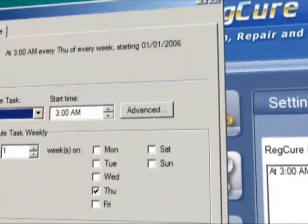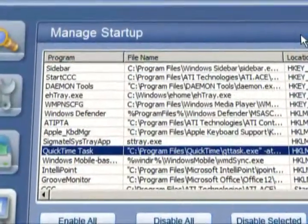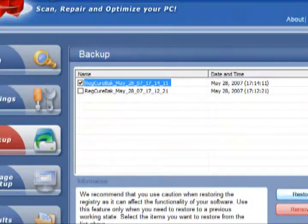RegCure's comprehensive feature set includes a built-in scheduling function, Startup Manager, and the ability to automatically generate a system restore point.